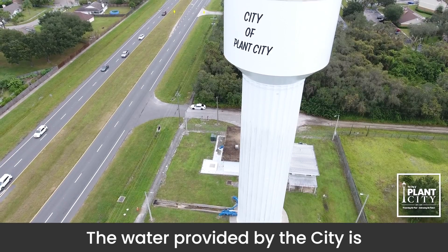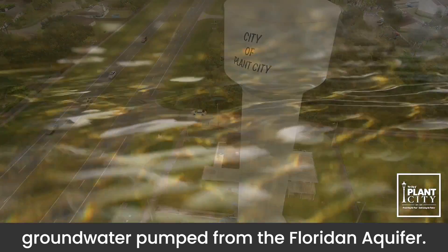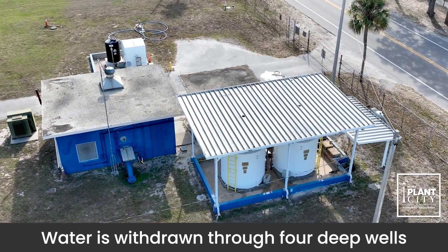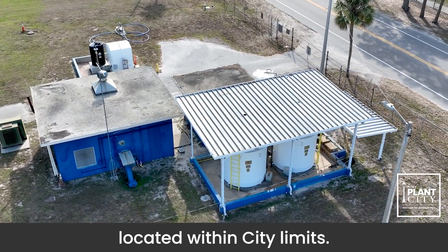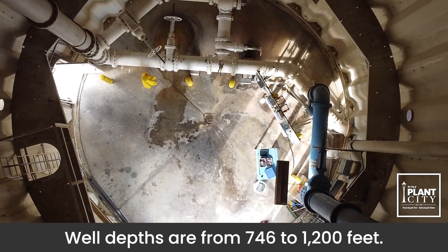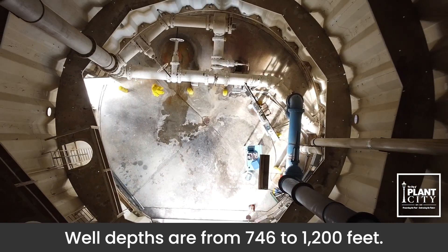The water provided by the city is groundwater pumped from the Floridan aquifer. Water is withdrawn through four deep wells located within city limits, with well depths ranging from 746 to 1,200 feet.